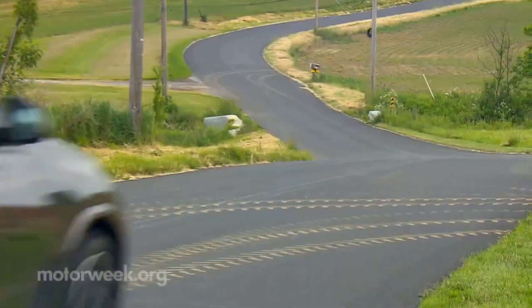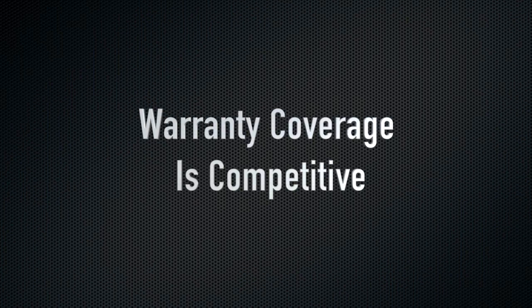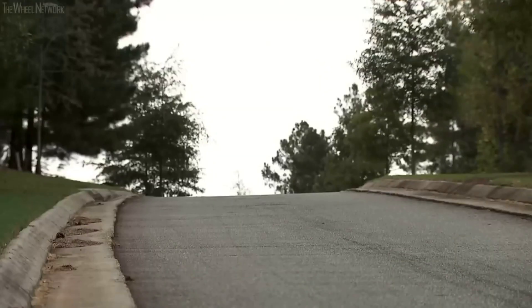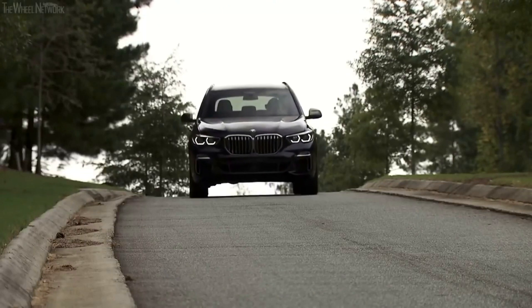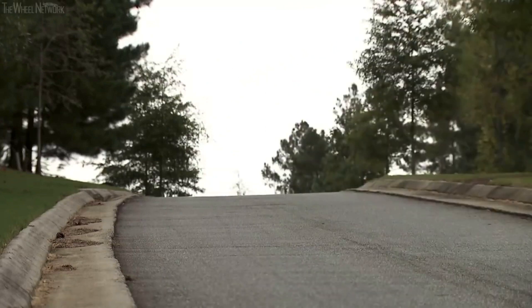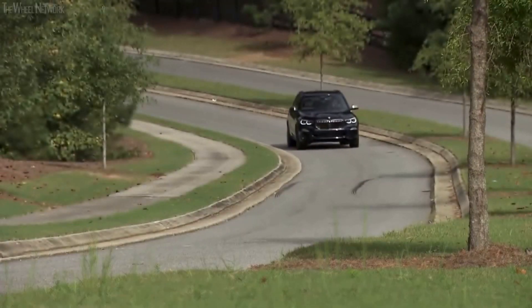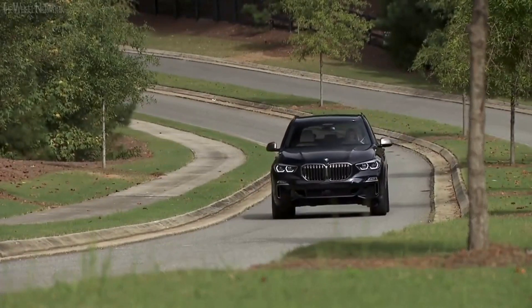In more casual driving, the X5 is easy to handle and its eight-speed gearbox shifts smoothly and quickly. Equipped with the optional air suspension, the X5 rides fairly smoothly, but harsher bumps and pavement seams are still felt in the cabin. Sport mode is stiffer and transfers more of the road surface to the cabin, but thankfully the X5 is never uncomfortably harsh. At highway speeds, road and wind noise is minimal.